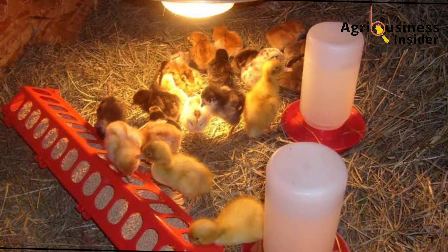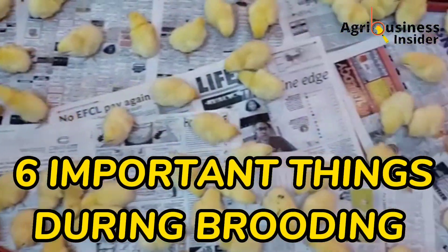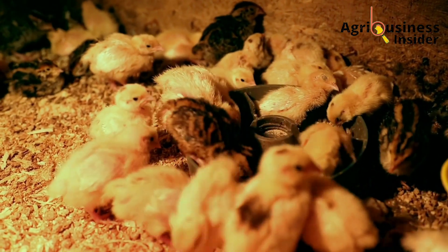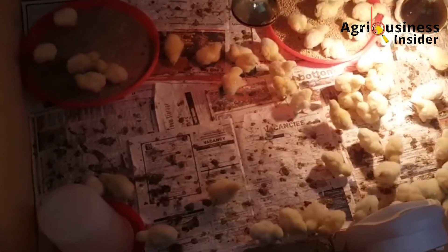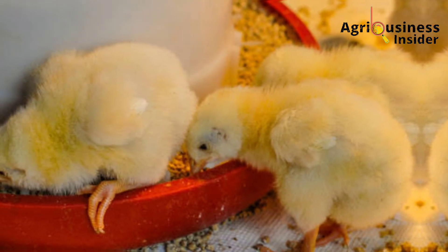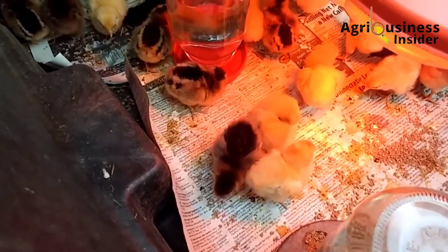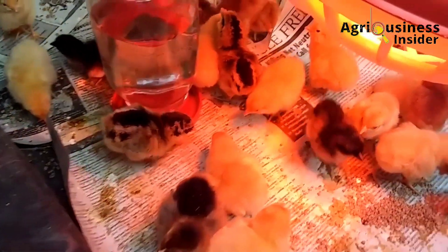In the next couple of minutes, I want to discuss six things that are very important during brooding. If you consider them and do them in the right way, you will be able to save your chicks during this brooding stage to avoid early mortalities. Many farmers have been told that as long as the temperatures of the brooder are okay, everything will work out correctly. While this is true, temperature maintenance is just one part of the bigger picture that farmers should understand when it comes to brooding chicks.